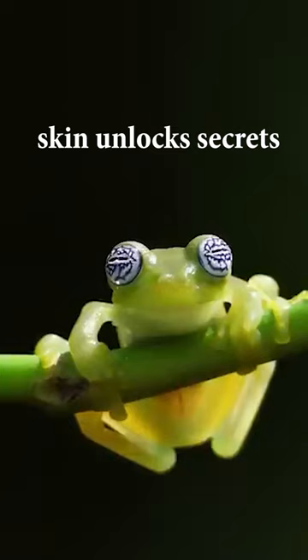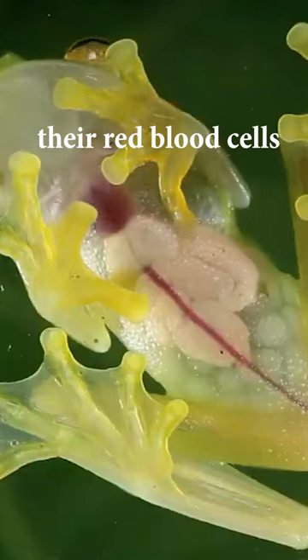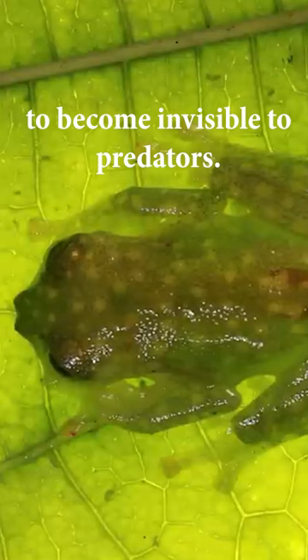Glass Frog's see-through skin unlocks secrets of human blood clotting. Glass Frogs hide their red blood cells in the liver while sleeping to become invisible to predators.